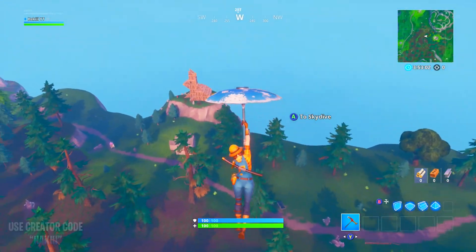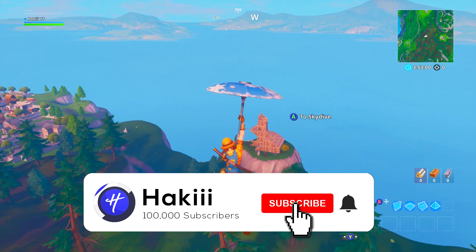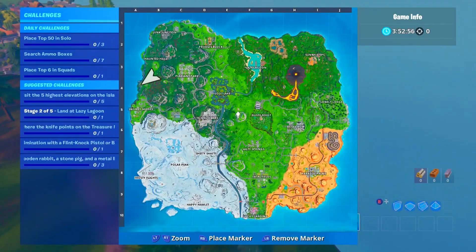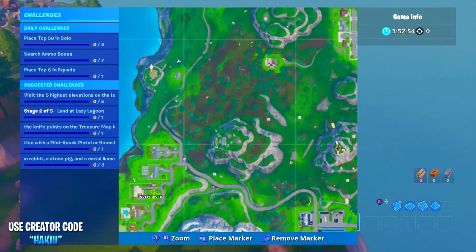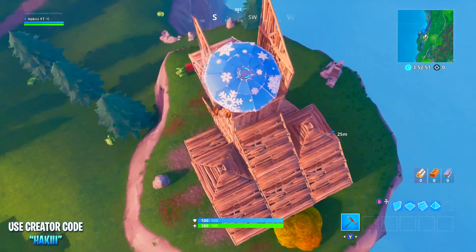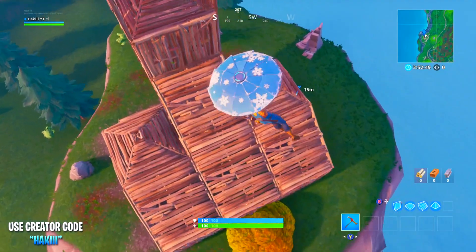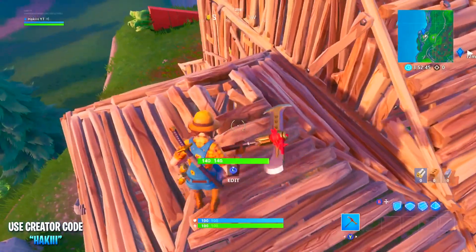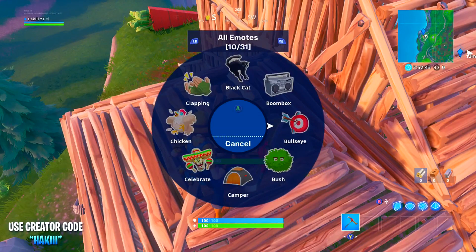I got you guys covered every single week with a brand new secret location. Also, why not join us on the road to 10k — the Hacky Army is getting really close to 10,000 subscribers. You guys do not want to miss daily streams and weekly videos. Without further ado, let's get into this video.